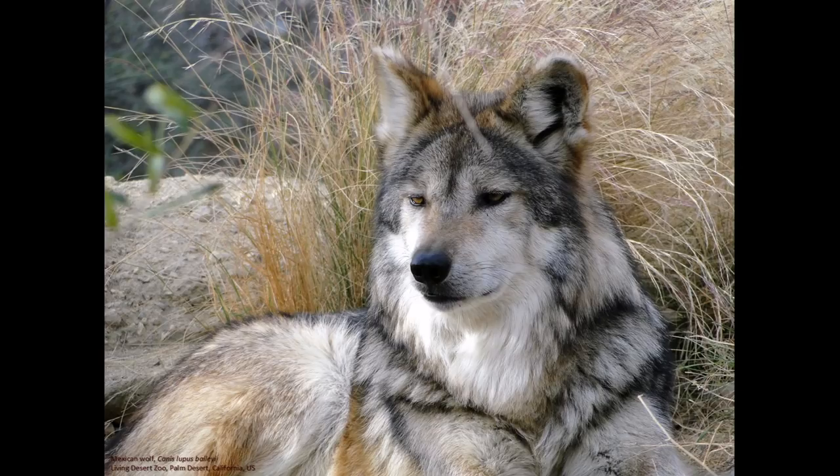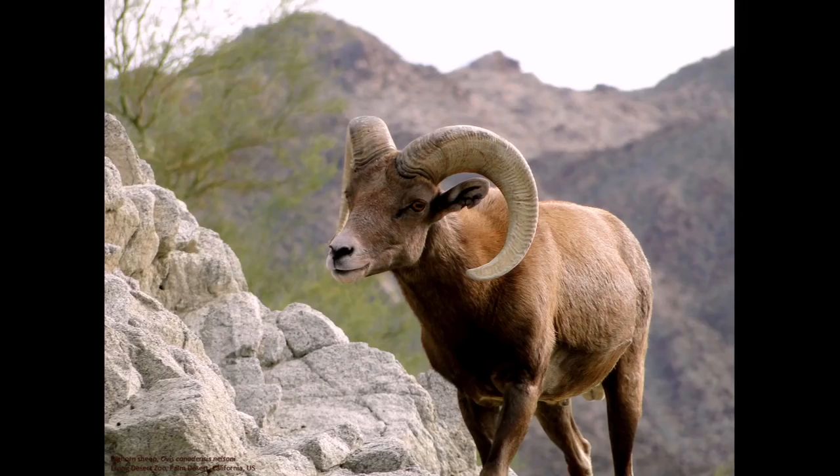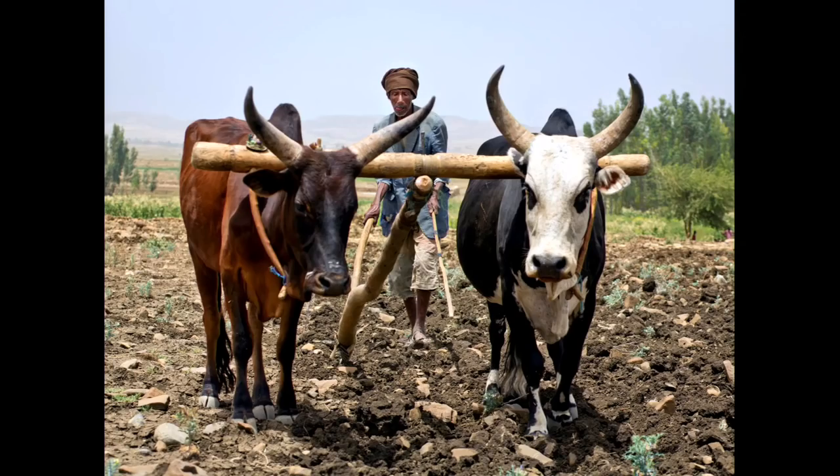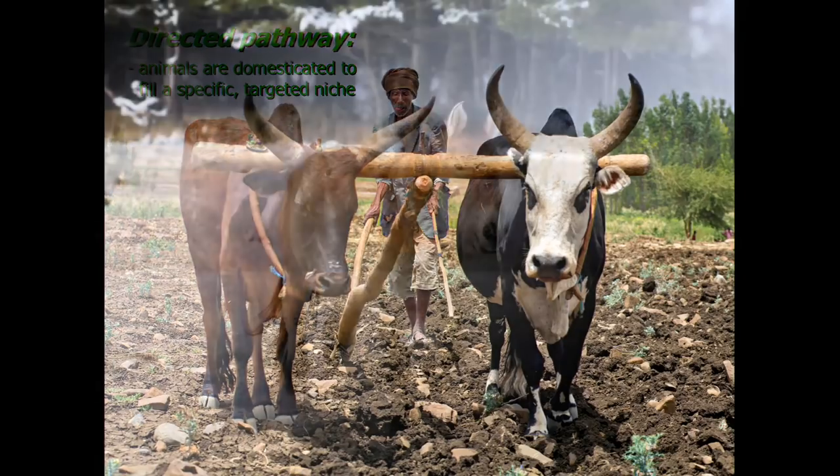There are different pathways to domesticating organisms: the commensal pathway, where two organisms share similar goals — like us and dogs, both hunting organisms with eyes facing forward; the prey pathway, straightforwardly where one wants to eat the other; and the directed pathway, where animals are domesticated for a specific purpose — 'I've got a big animal, I want it to move something heavy.' Those are the three basic pathways that have been proposed.